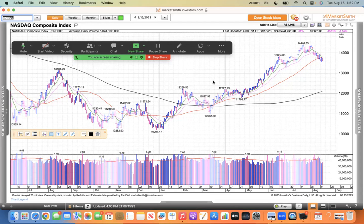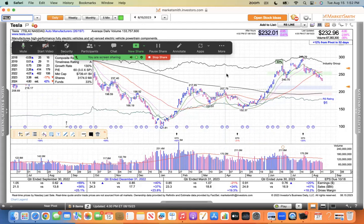I want to take a look at a couple of these Magnificent Seven stocks because they're kind of struggling. Tesla stock has this head and shoulders type of action here — shoulder, head, shoulder — and it's a real slumping shoulder. It slid underneath the 50 and there's just no strength here.